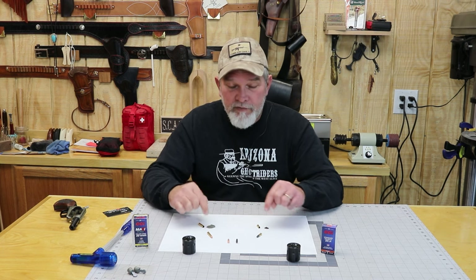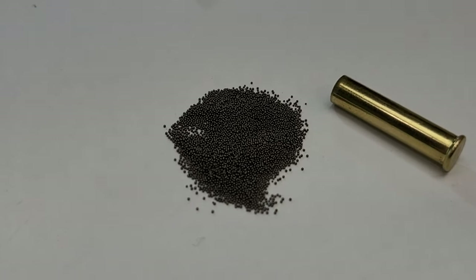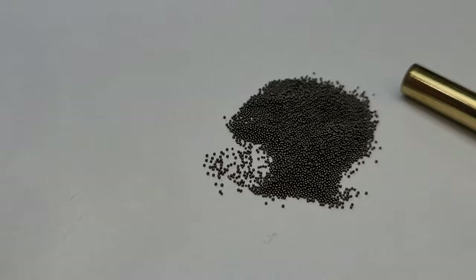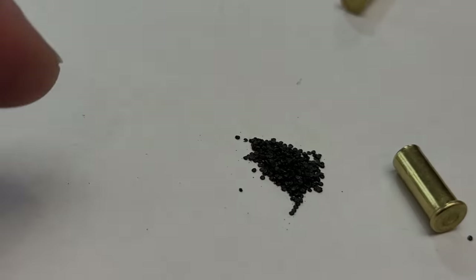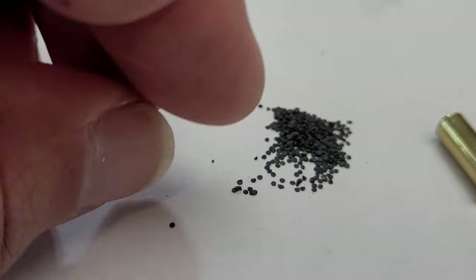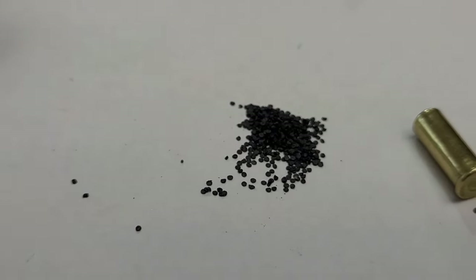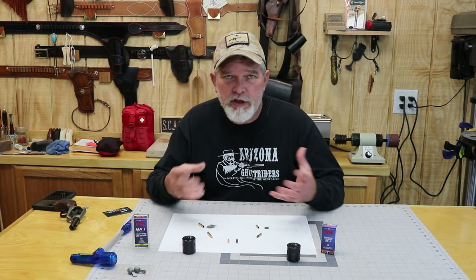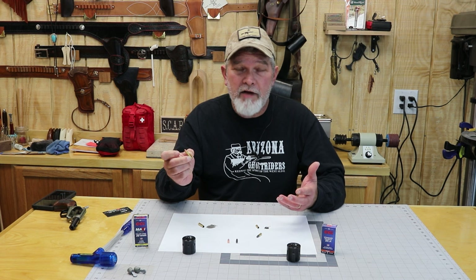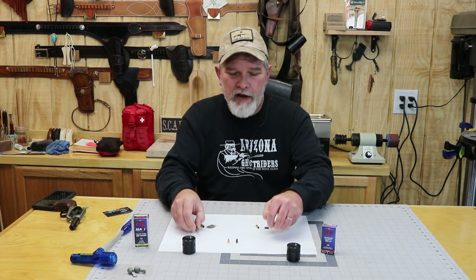There's quite a bit of difference in powder inside these things too. The powder from the .22 magnum is a spherical powder — little tiny balls of gunpowder. The powder for the .22 long rifle is little round flat flakes of powder. The two powders will burn a little bit differently. Obviously the .22 magnum, being a more powerful round, is going to have more pressure inside than the .22 long rifle.